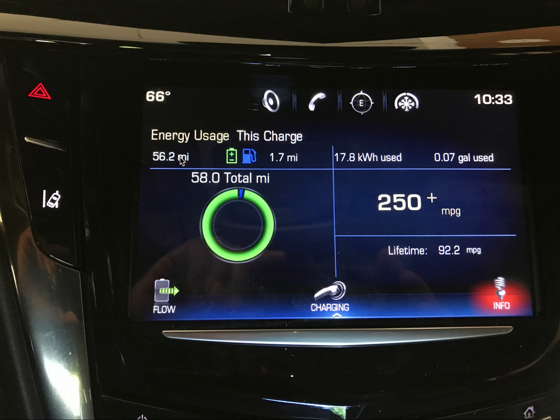I've got 56.2 miles using electricity from the power supply, and 1.7 miles using gasoline from the generator, for a total of 58.0 miles. Now, if you get approximately 40 miles on one full charge, how did this happen? I'm going to explain that.